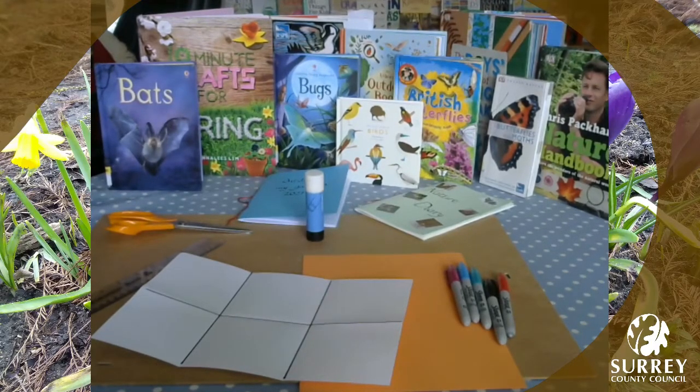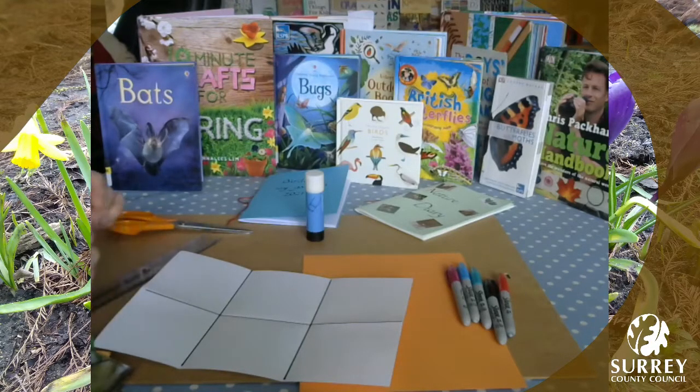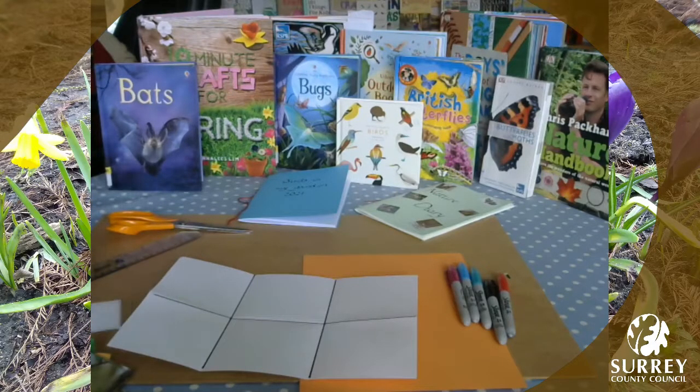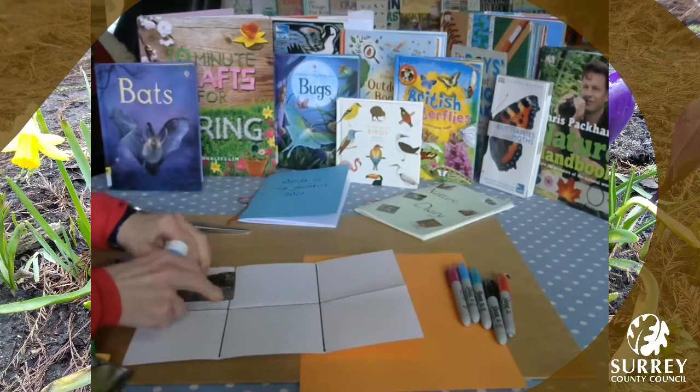Now think about where you're going to do your bird spotting. Are you going to be in your garden, in the playground, by the river or in a wood? Think about which birds you might see there at this time, as not all birds stay with us throughout the year and you're likely to see some different birds near the river to those in a wood. So choose five birds you're likely to see or hear. You can draw or paste a picture of one of the birds into each of your six sections. I'm going to use pictures which I've cut from magazines and from Canva. Take your glue and stick a bird picture in each square.